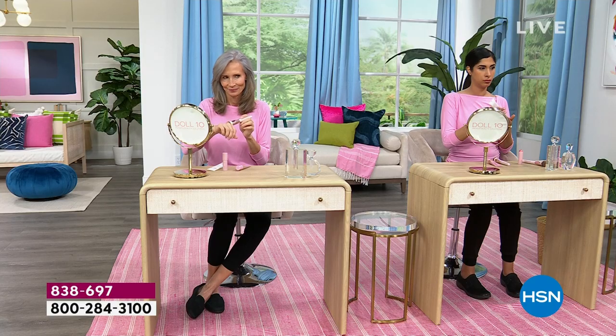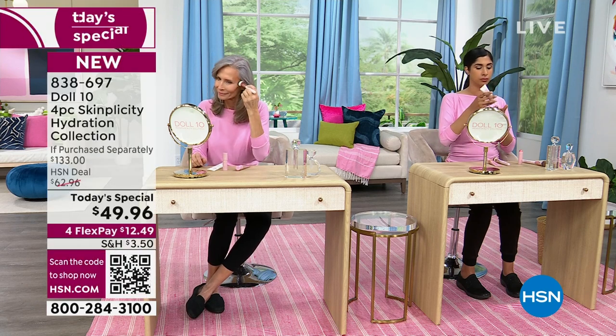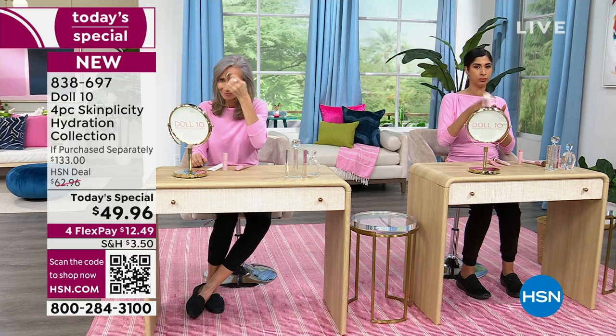This is for the girl that hates foundation on her skin — the girl that gave up, the girl that has texture and pores. If you're sitting in the mirror in the morning getting ready and you hate the way your skin looks, you're not happy — you put on your foundation and it's not great — then you need to try this. Because this is great.